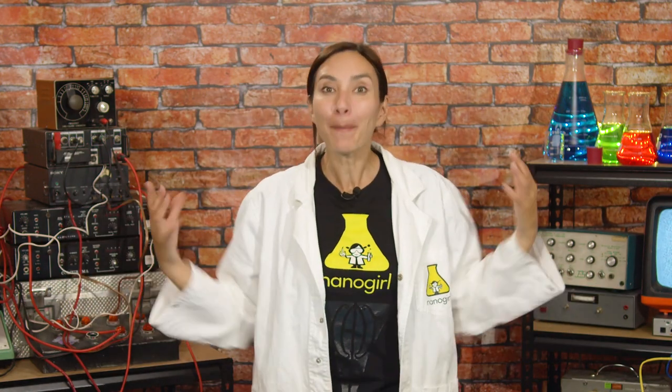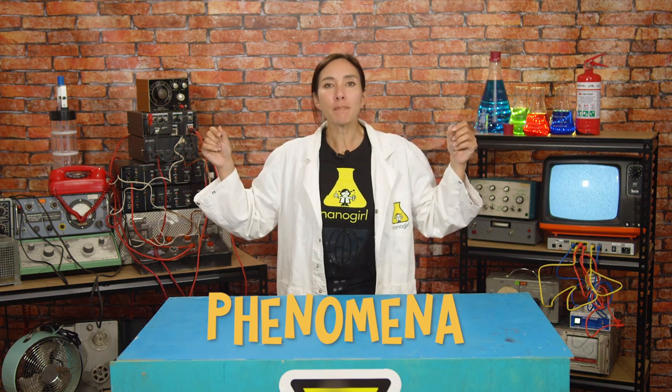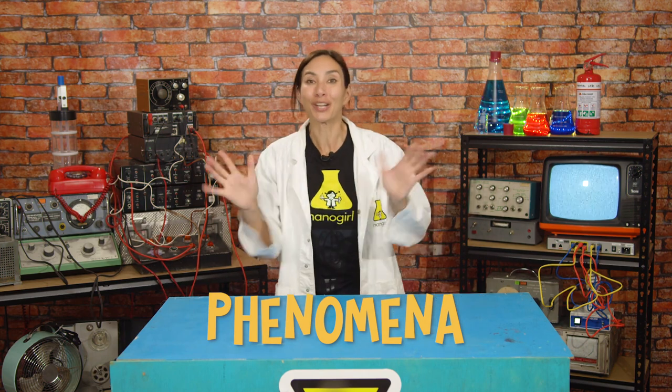Hi, I'm Nanogirl and I want to be a superhero. This week the superpower I'm trying to get is the power of the earth. Think about it — right here on planet Earth there are so many amazing natural phenomena. Think about all of the powerful things that could happen with the earth.